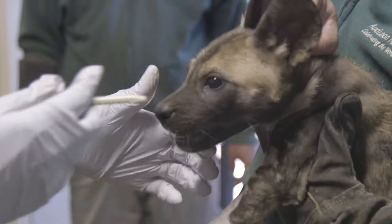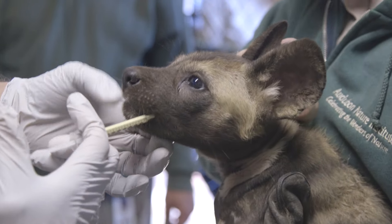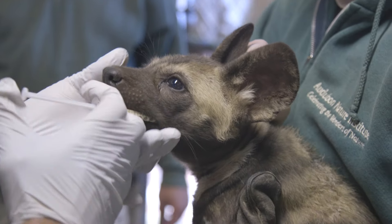Right before we're putting them back, we're giving them a dewormer to make sure they don't have any parasites on board that we would be concerned about.